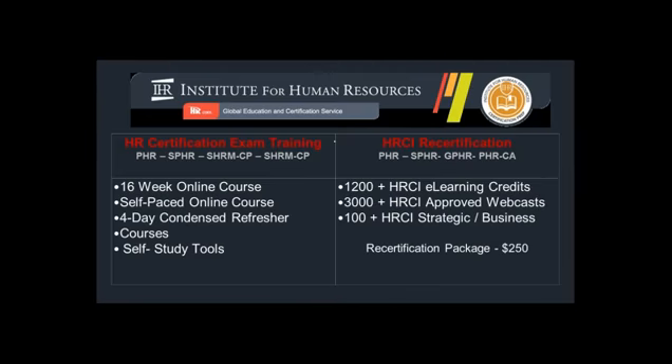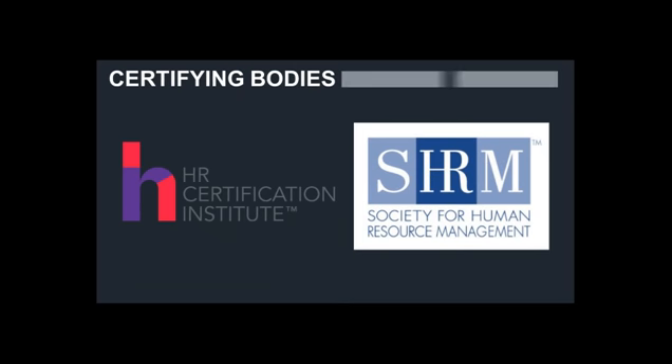There are a couple of different ways in which we offer this training. The most prominent one is via webinar, very similar to what we're all experiencing right now. These fall into the brand of the Institute for Human Resources — really just the division of HR.com that delivers all of our services central to certification. We have services for those looking to get certified for the first time, and for those who are already certified and need to get recertified every three years by earning continuing education credits. We are not a certifying body, but we will discuss who those certifying bodies are.